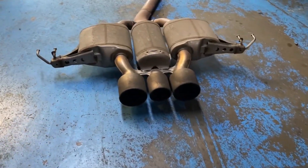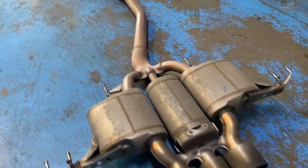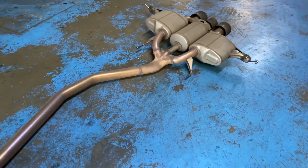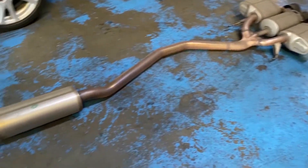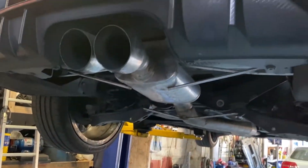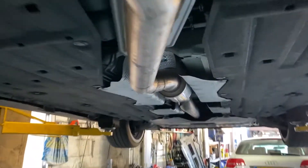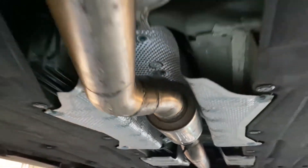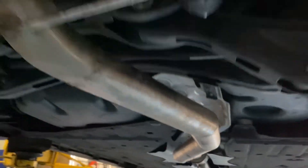Hi guys, welcome to NS Car Live. What I want to show you today is that we've replaced the stock exhaust on a Honda Civic Type-R FK8 with a custom exhaust, which is full with one silencer in the middle. We're just about to start the car and see how it sounds — stay tuned.